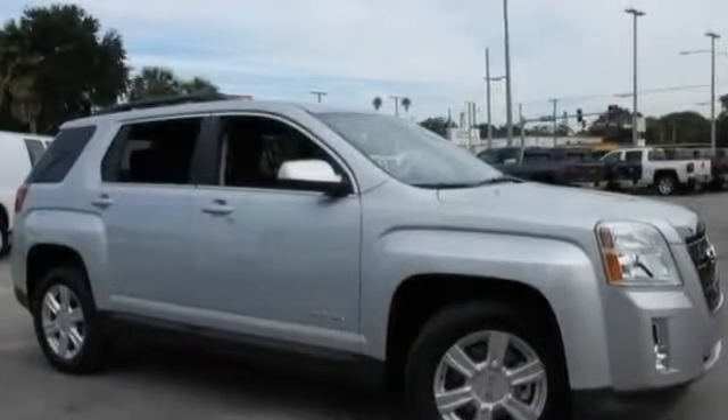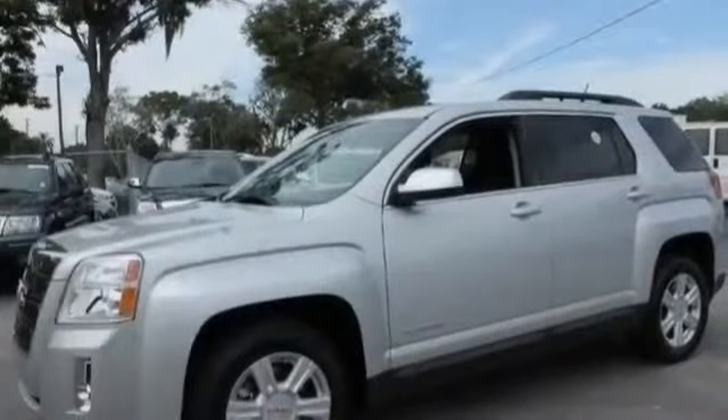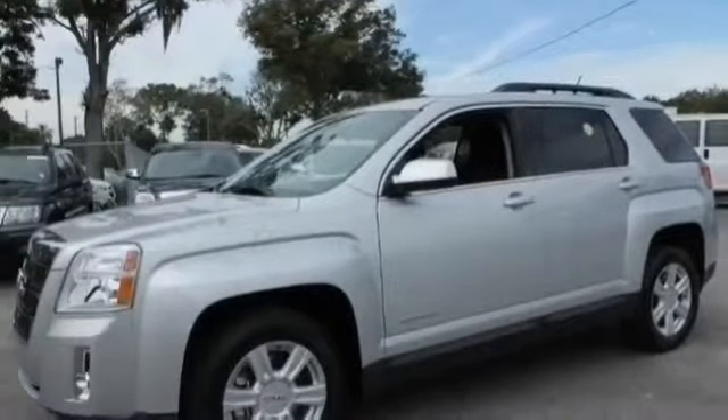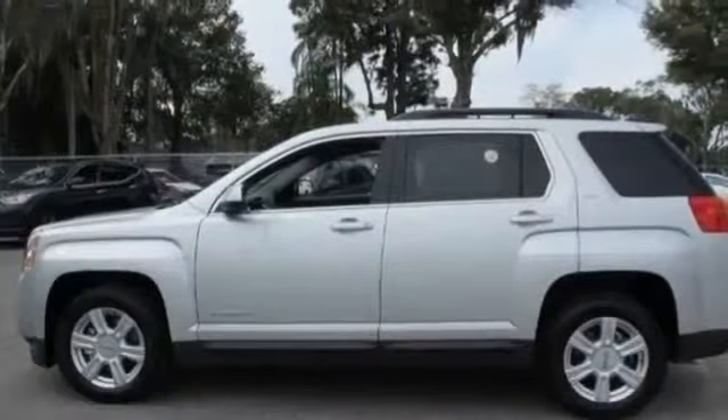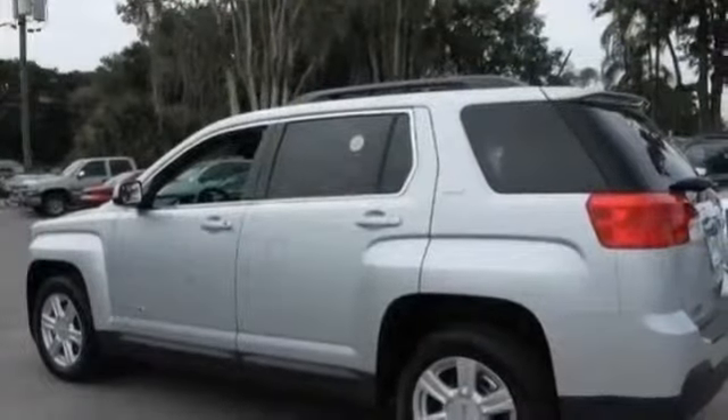All new 2014 GMC Terrain SLT-1 for sale now. This new Terrain features 4 doors, gaunt leather metal look steering wheel trim, rear spoiler lip, and silver aluminum rims.